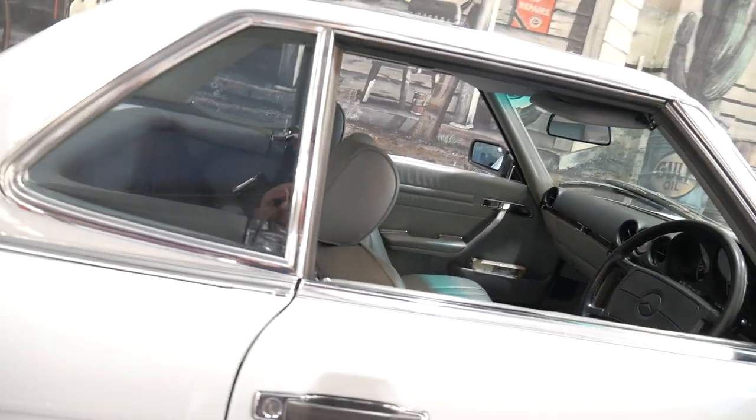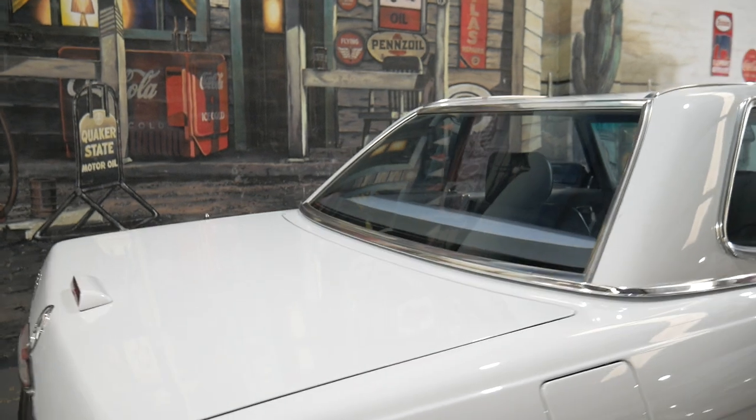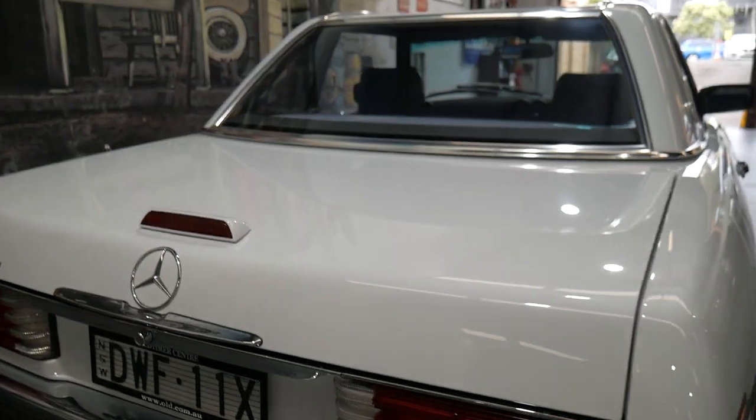It's arctic white with pale grey leather interior, and the dashboard is unmarked. Very importantly, this is an airbag vehicle from 1989. It has the high-mounted taillight and stoplight, which is great, and it comes with a full history.